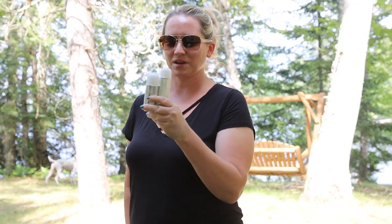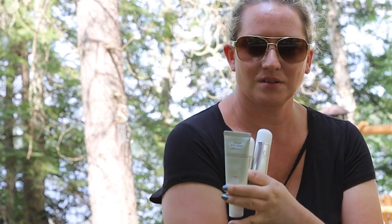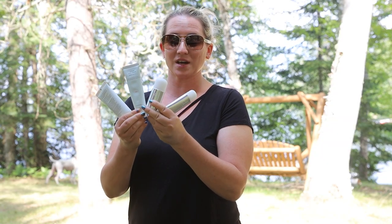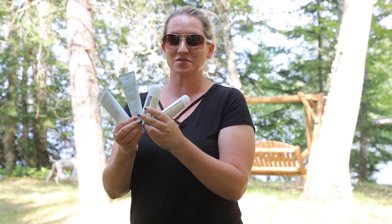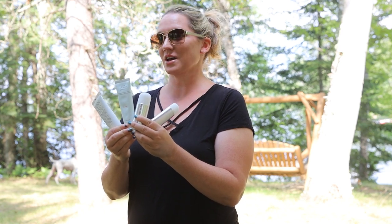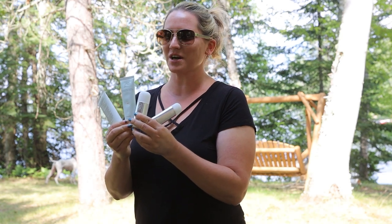I'll pull all of them out of my pockets so you can see them all. Anyway, interested in hearing what you guys have to say, so leave a comment — love hearing from you. Interested in what sunscreens have become your favorites this summer, or if you're still looking, because I know it's a challenge to find a good one. Thanks so much, guys — I will see you tomorrow. Bye!